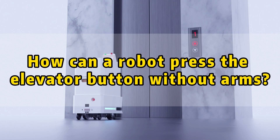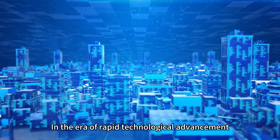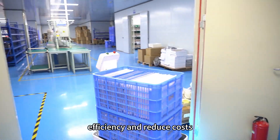How can a robot press the elevator button without arms? In the era of rapid technological advancement, robots have become an integral part of human life. Many businesses are adopting robots to enhance efficiency and reduce costs.